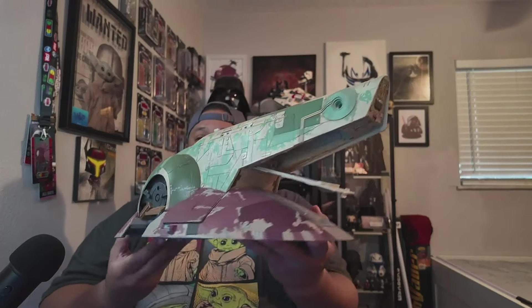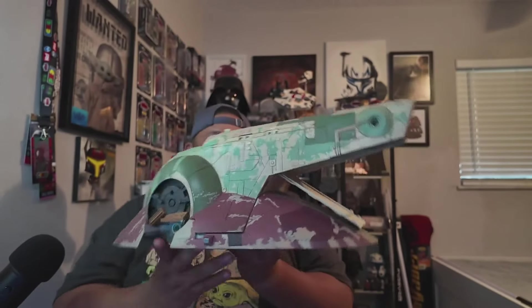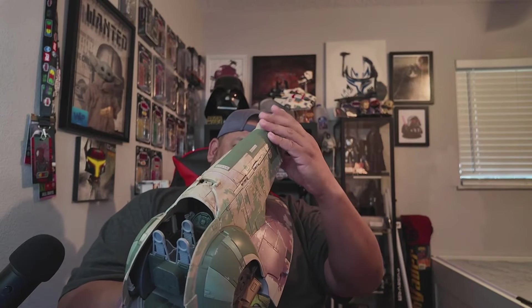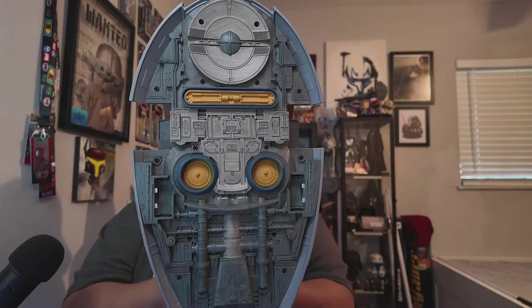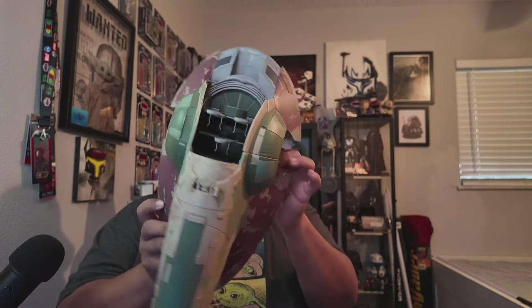The back opens — oh my god, this is so crazy having this. This is crazy. Hopefully it closes — yeah, cool. Man just look at that. I never thought I was going to have this. It's not even fully built yet. Look at the size!